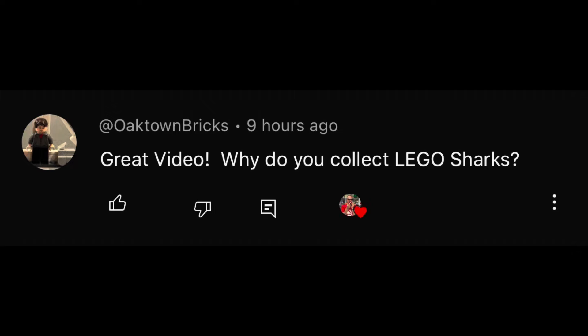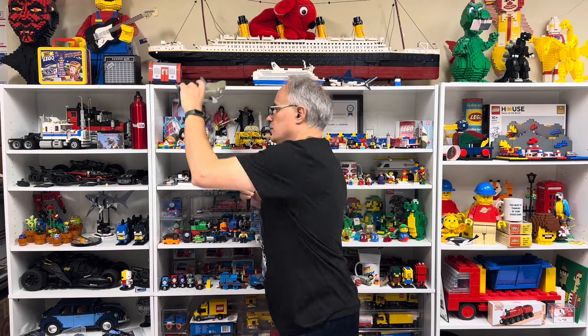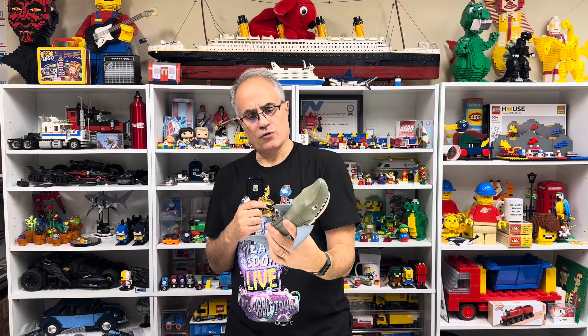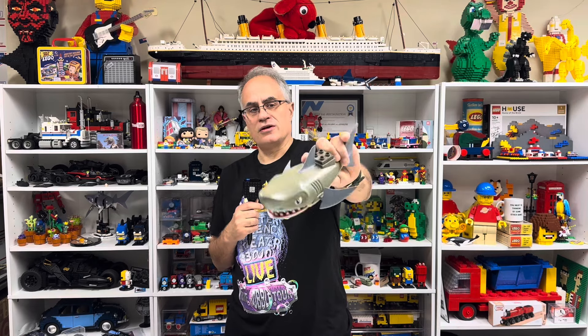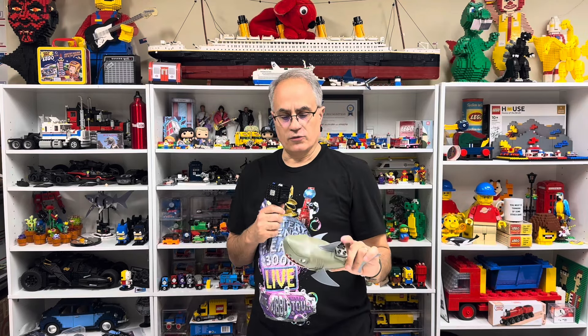I got a question from Oaktown Bricks, and the question was: why do you collect Lego sharks? It's because of this guy — the greatest shark of all time. This one's discolored. It's supposed to be more bluish looking — mine looks gray. It's supposed to be more the color of his fins; they're different material. But yeah, the color faded with time.